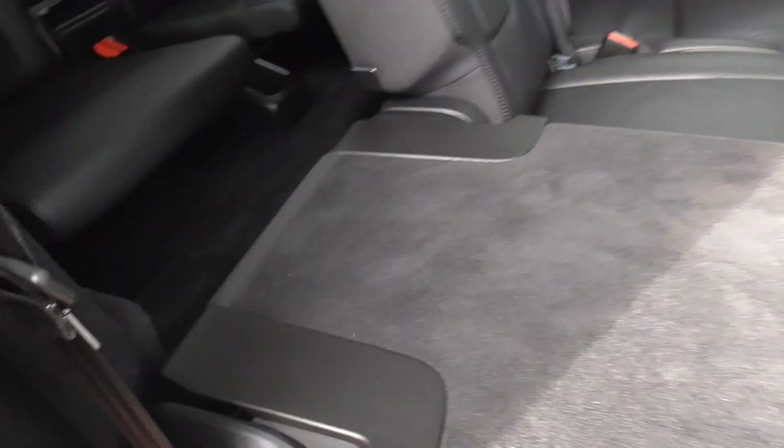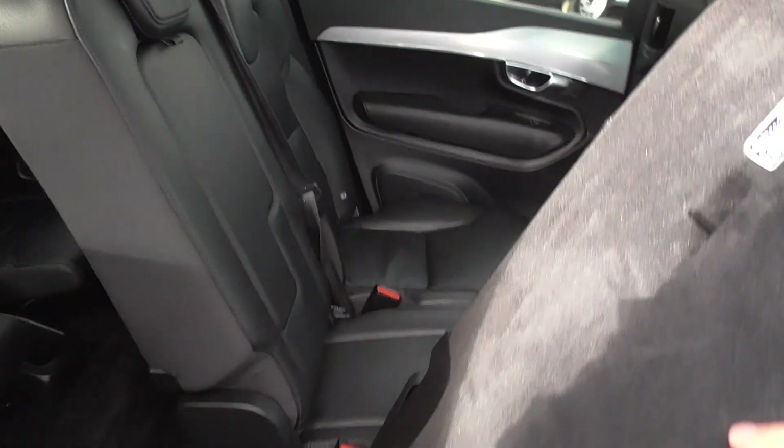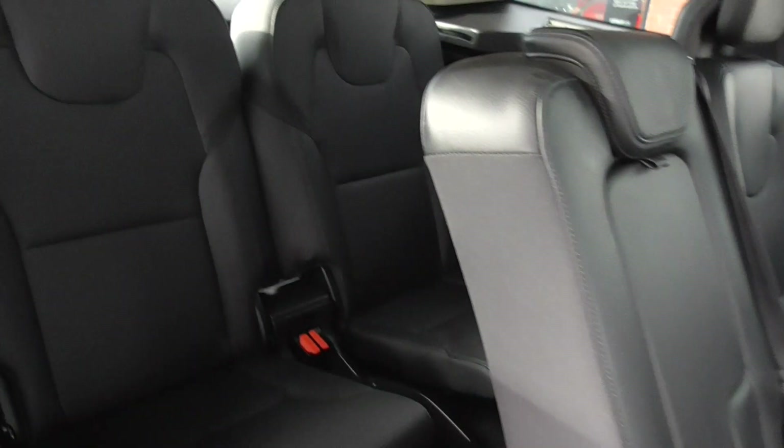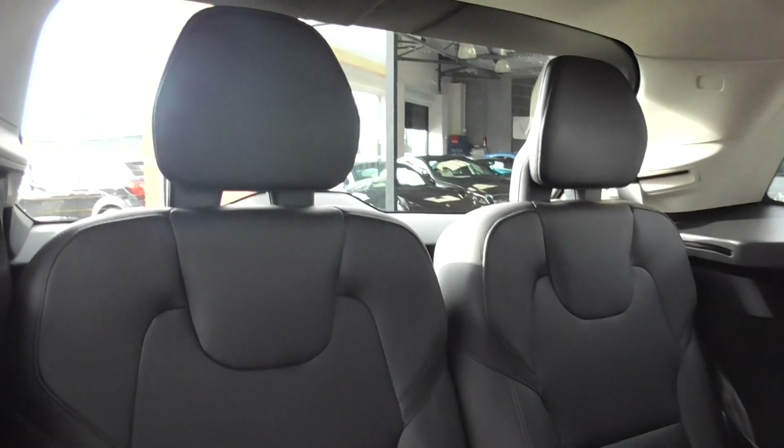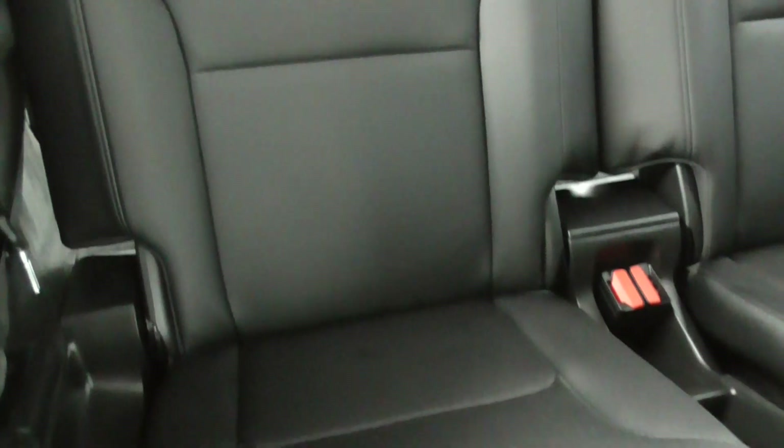I don't think this car has ever been used as a van. Bringing the seat back up — that's a two-handed job. If I pull this lever, that just brings the seat forward, giving you access to the third row rear seats. I'd probably say they've never been used — they're in fantastic order.